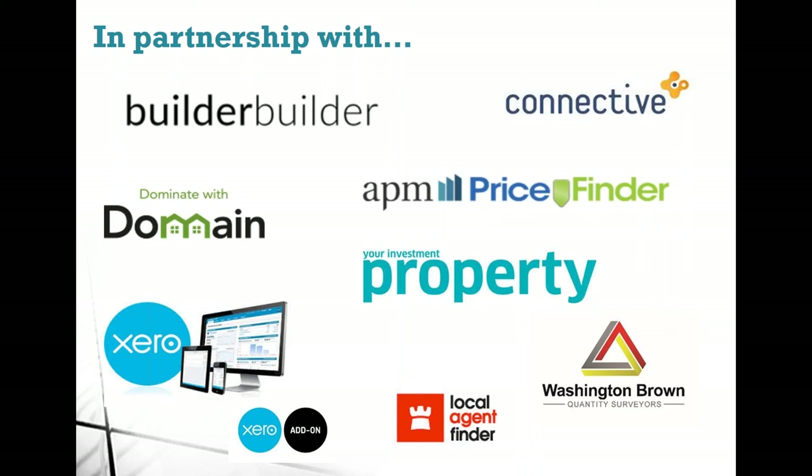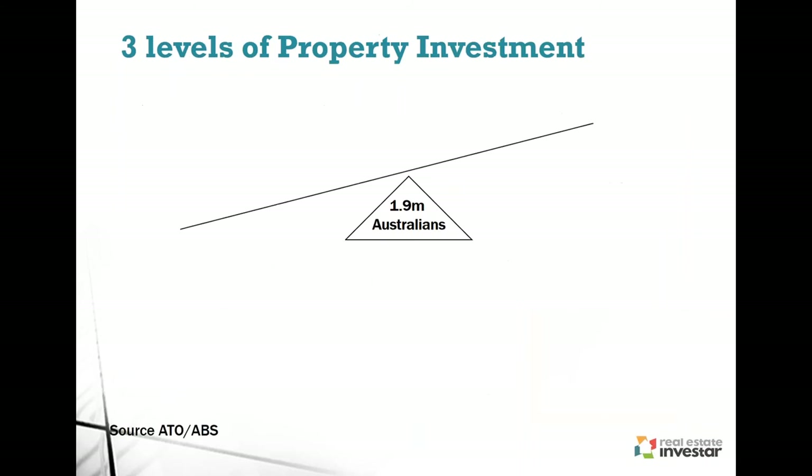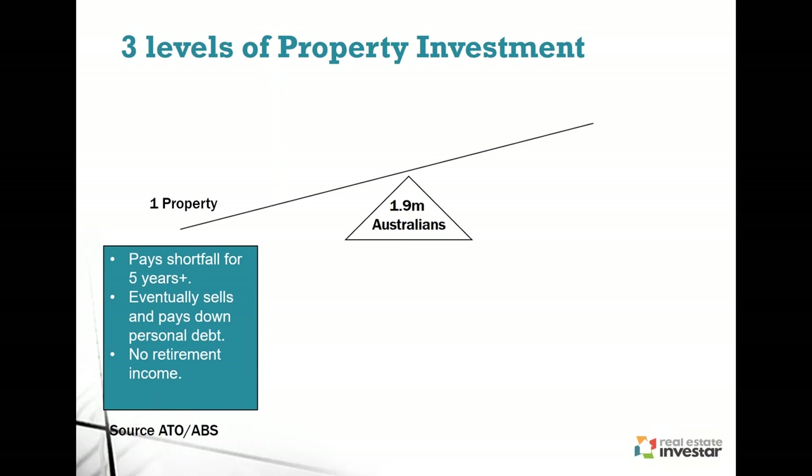To give you an idea of the Australian property investing landscape, we have three different types of property investors. The first group has one investment property — usually negatively geared — which they hold till retirement, then sell to pay off their home. At retirement they'll have a fully paid off property and no debt, but unfortunately no retirement income coming in to supplement what would have been their salary.